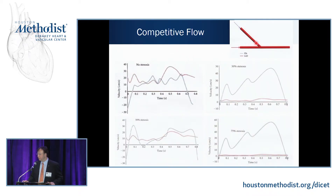An in vitro study mimicked the angle and flow in the LAD. With no stenosis, flow through the native artery and the LEMA graft are about equal. With 30% stenosis, flow is about equal. You have to get over 50% stenosis to get better flow in the graft than in the proximal native artery. At 75% stenosis, most of the flow going to the artery is through the graft.